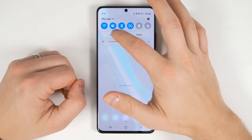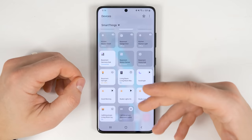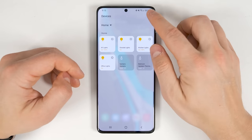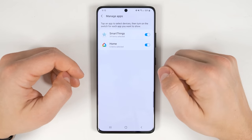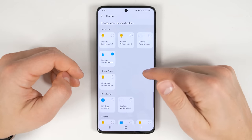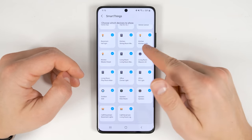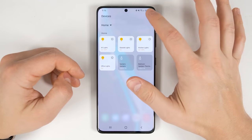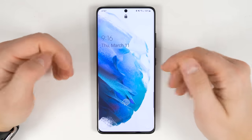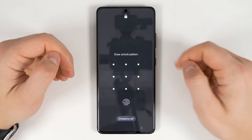If you swipe down on the notification shade and tap devices, you can see all your SmartThings connected devices and control any of them. Something new is the option to switch from SmartThings to Google Home, which shows all your Google Home devices. Tap the three dots to manage apps and turn either on or off. You can also tap individual items to select which devices are shown, deselecting things you don't use. In settings, there's an option to use all these devices even if your phone is locked, so you can control them right from the lock screen.